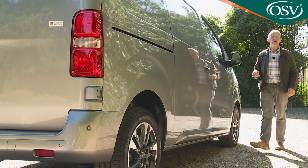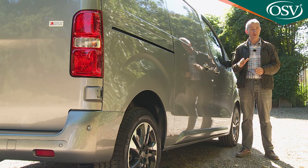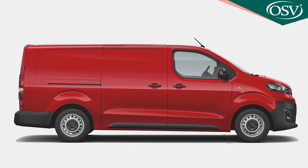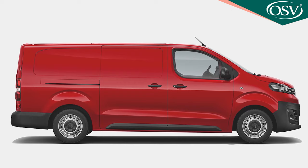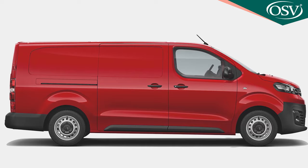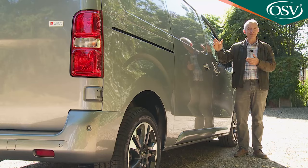The Mark III design has shrunk slightly. The standard L1 body shape measures 4,959 millimetres — 39mm shorter than before — while the alternative L2 body style measures 5,309mm, 89mm shorter than the previous design. The greater reduction in length with the L2 is because longer Vivaro models no longer have a lengthier wheelbase. All the designers have done on the L2 this time is to add on a bit of extra overhang behind the rear axle.